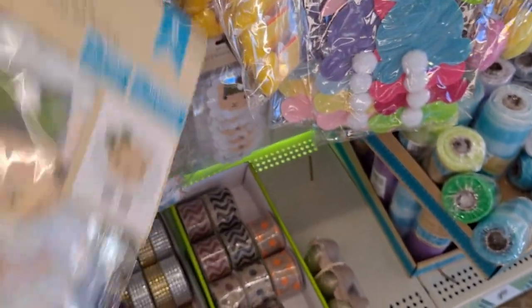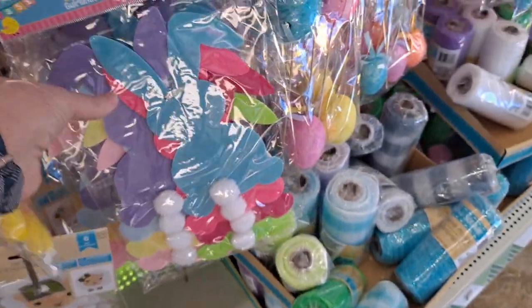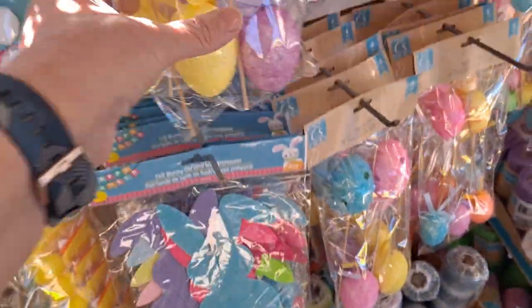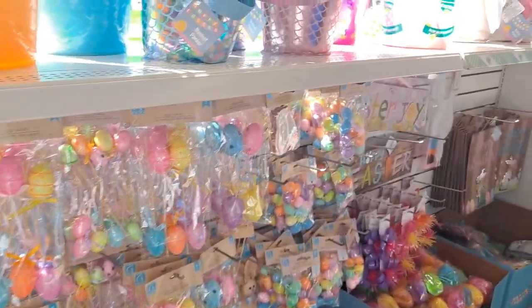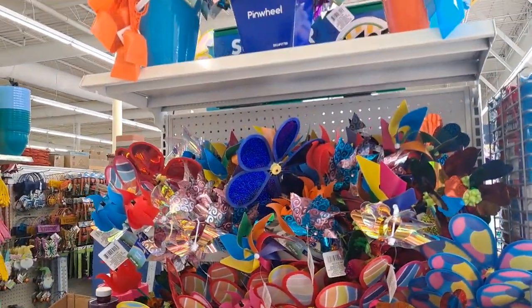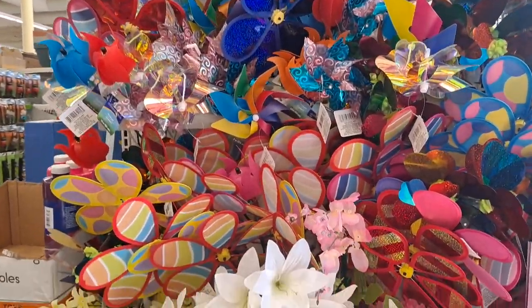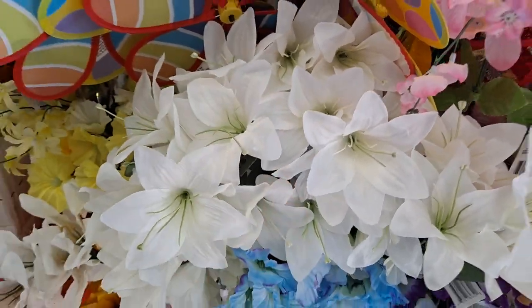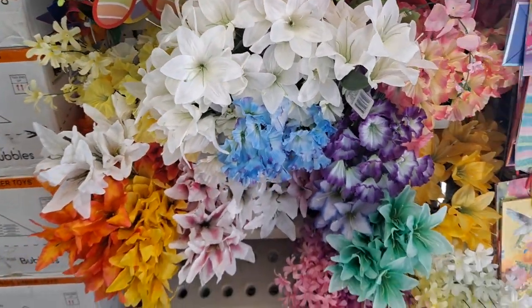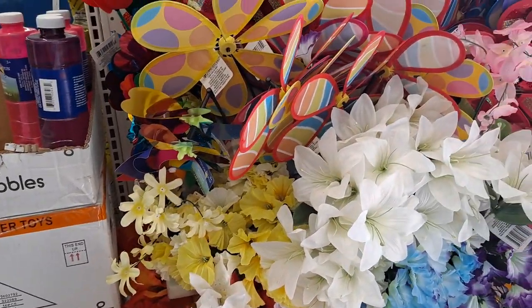I will never understand people that make a mess. This is a cute garland, very nice. This end cap has a lot of the fun pinwheels and some really pretty flowers for Easter — beautiful lilies. Make yourself a beautiful floral arrangement for your home. Nice.